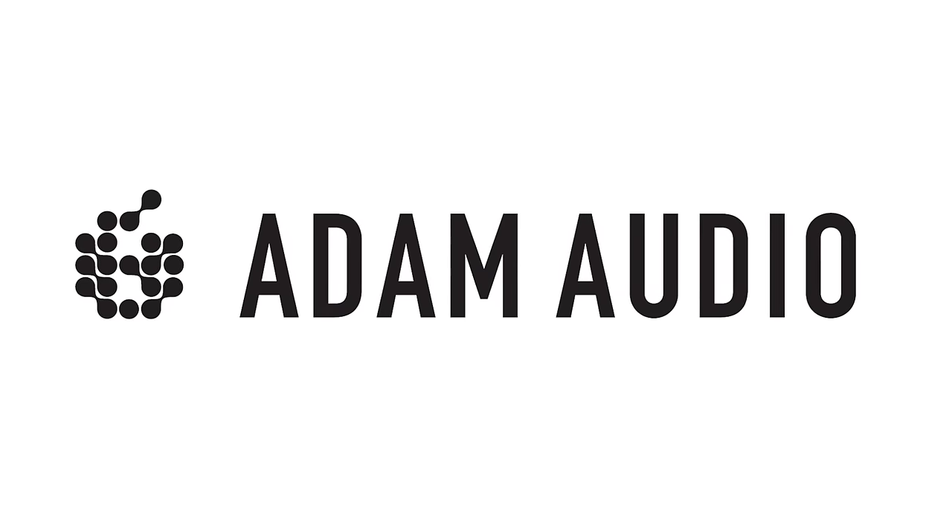This one's free to the public like all the Mixcon videos. Thanks to our sponsors, we've got free master classes and workshops coming at you every week during Mixcon, and this one is sponsored by one of my favorite speaker brands, Adam Audio. The reason why I wanted to do this one with Adam and show you a bunch of Adam speakers is because they've been one of my favorite brands for decades.